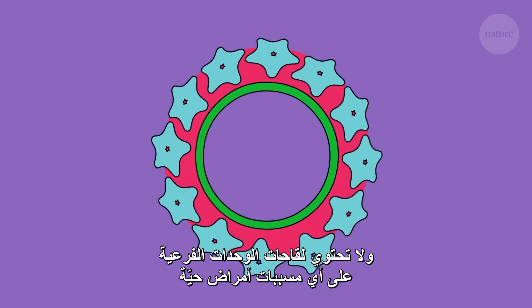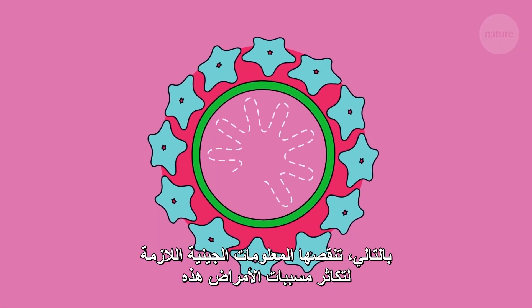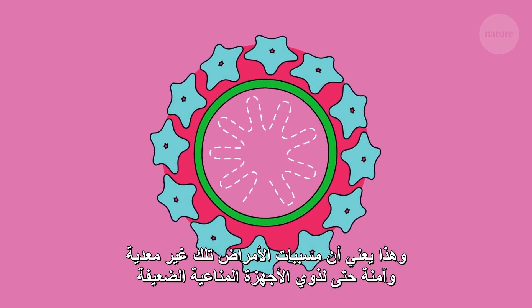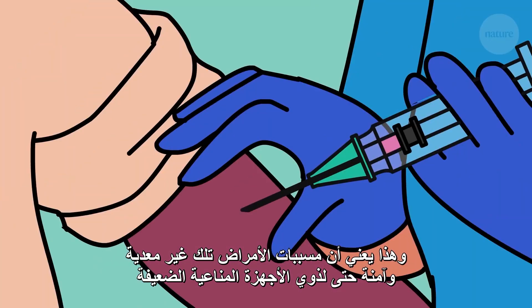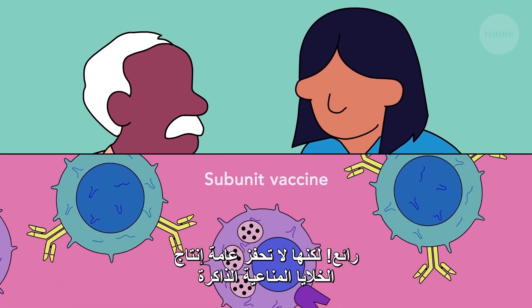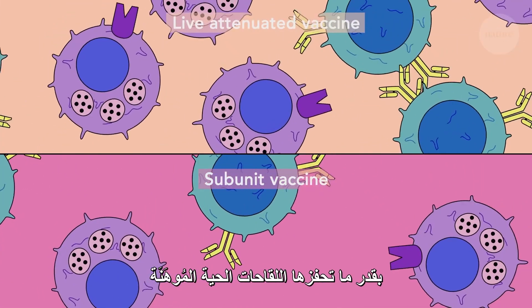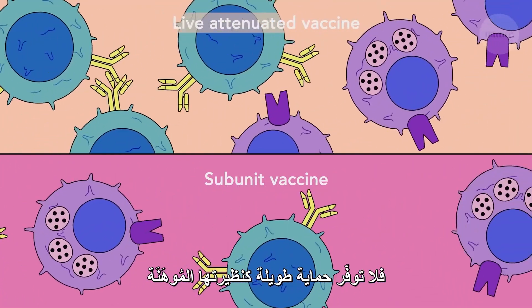Subunit vaccines contain no live pathogens, and so lack the genetic information needed to replicate. That means they are not infectious and are safe even for people with weakened immune systems. But generally, they don't trigger the production of as many memory cells compared to live attenuated vaccines, and so they don't provide such long-lasting protection.